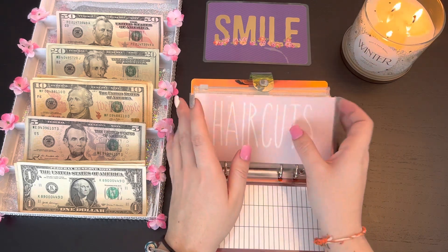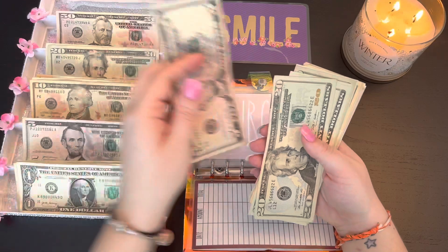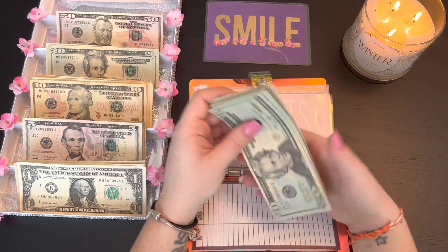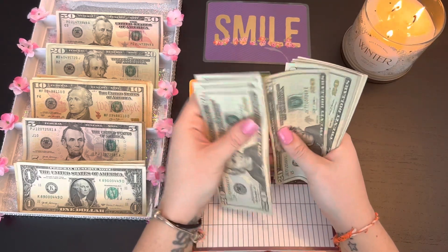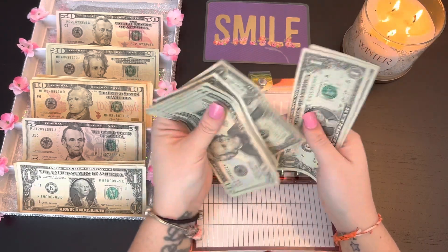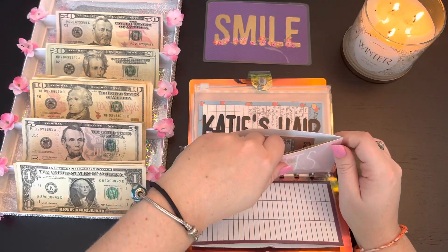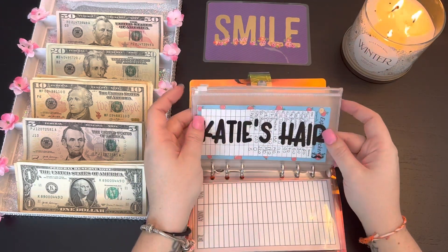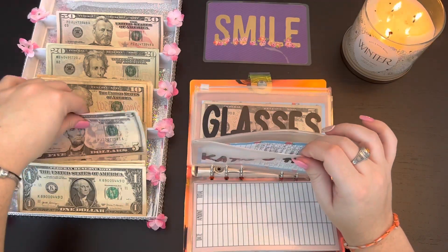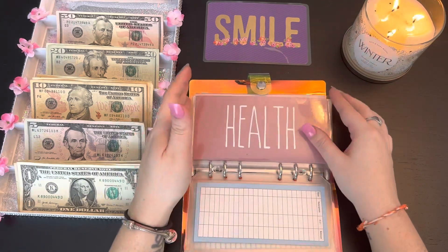Haircuts is going to be getting $5 this stuffing. A few years ago when we did not have any money whatsoever I wasn't getting them done at all, but right now I am able to. Haircuts now has $130 total. I did get my haircut so we are starting from zero for my hair — it'll just have to start over again.